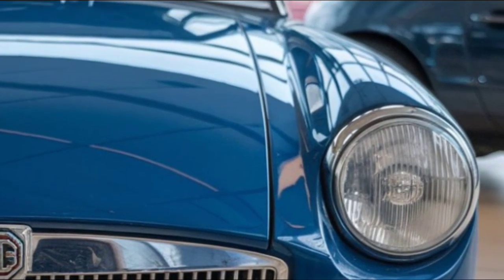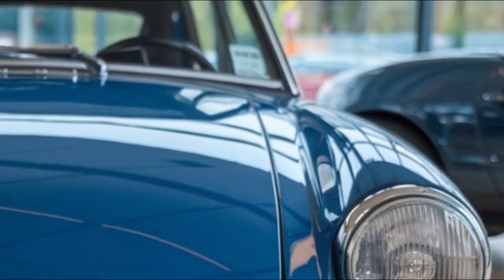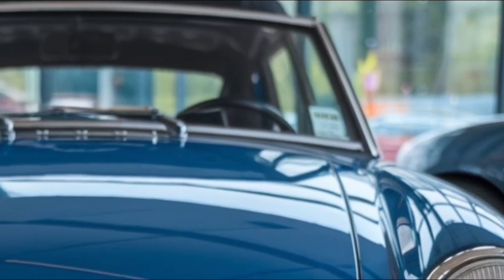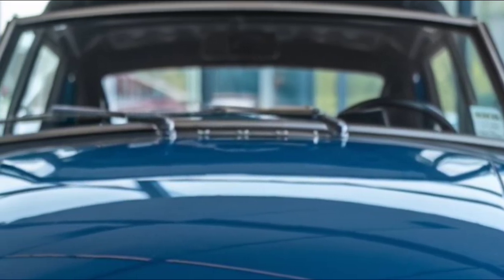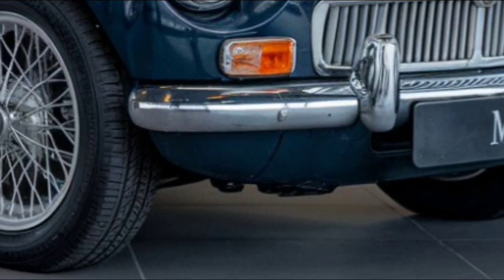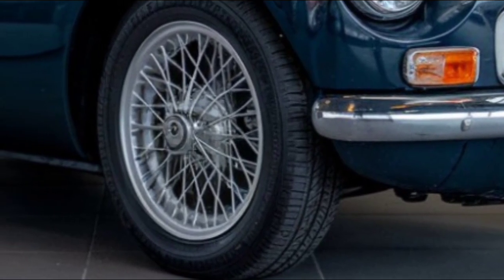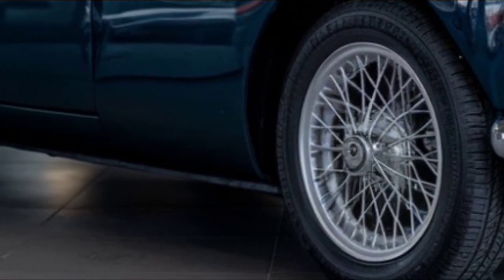Let's talk about performance. The 2025 MGB keeps that spirited, fun-to-drive nature alive with a lightweight chassis and rear-wheel drive. Under the hood you'll find a turbocharged 2.0-liter engine that cranks out around 250 horsepower. That might not sound like much in today's world of high-horsepower sports cars,